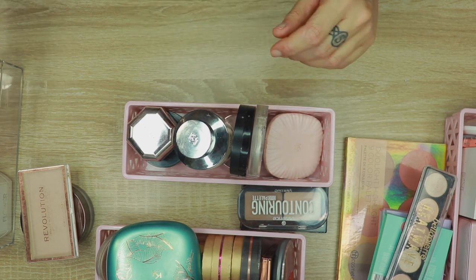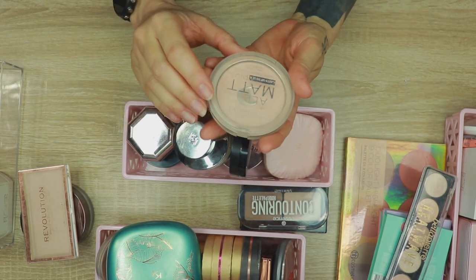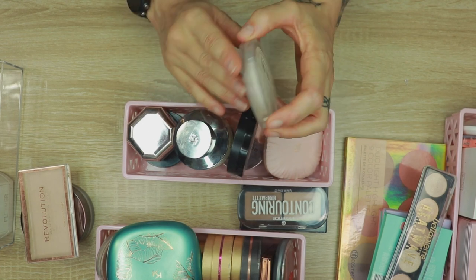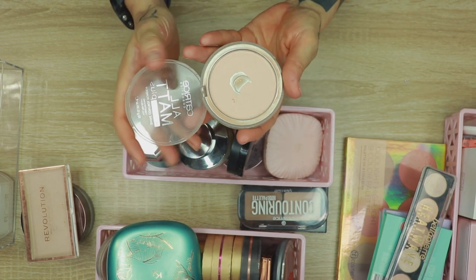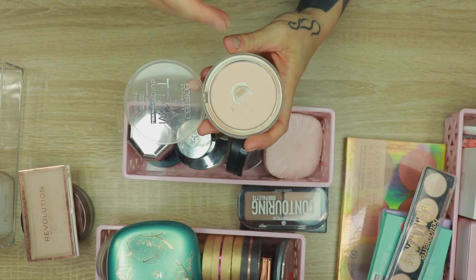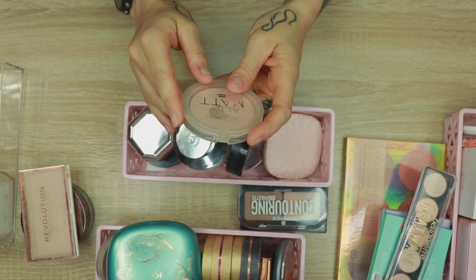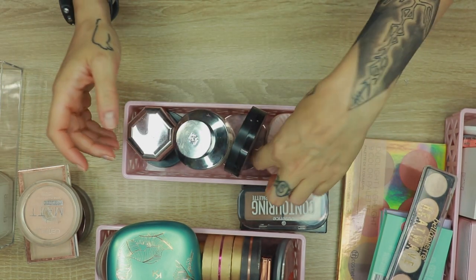Let's go to this one from Catrice — the All Matte Plus Shine Control Mattifying Powder. This is a pressed powder and I actually used it recently again. I found that I love pressed powders more in winter than loose powders. I have hit pan on this and I'm just going to use it up. I'm going to keep it.